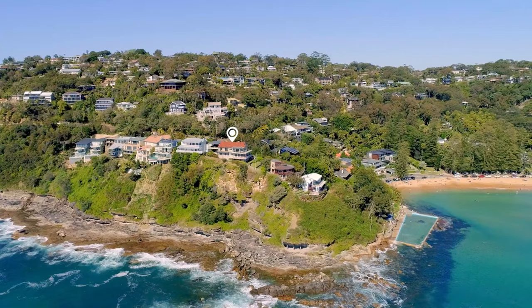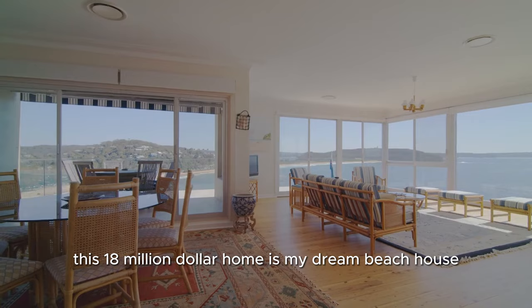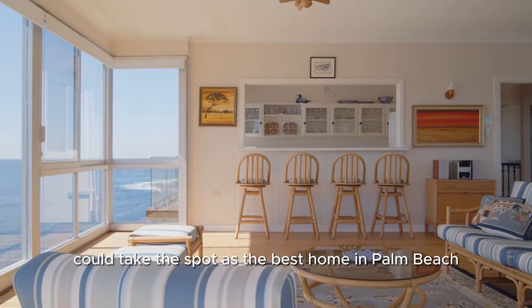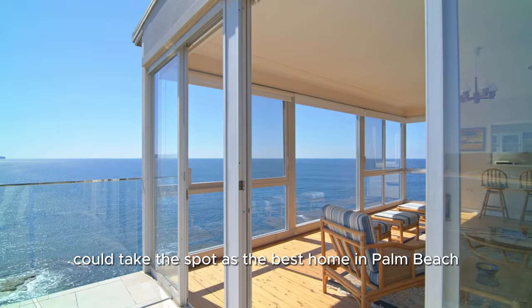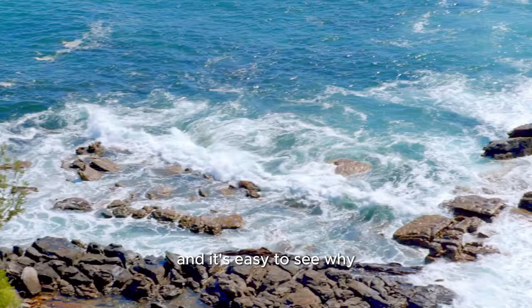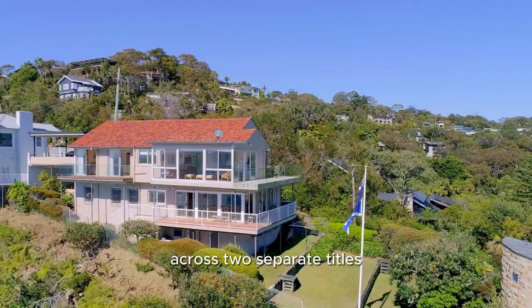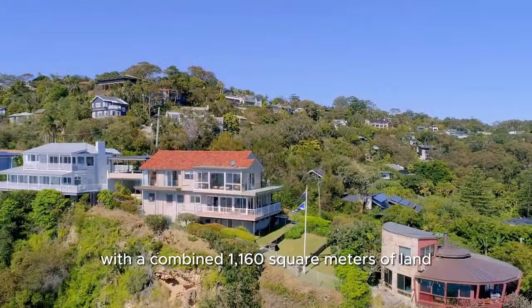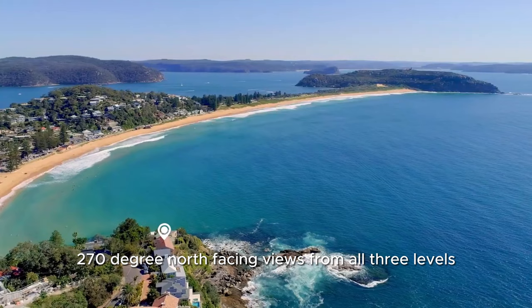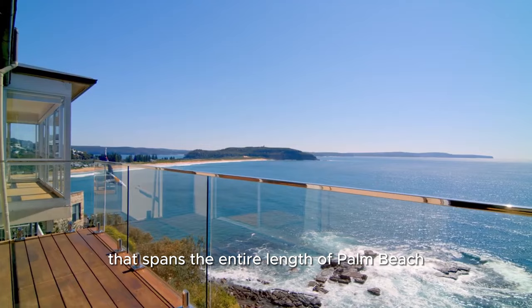With unrivalled views and walking distance to Palm Beach, it's very easy to see why this $18 million dollar home is my dream beach house. And with some renovations, could take the spot as the best home in Palm Beach. This home has been enjoyed by one family for many generations, and it's easy to see why. The home is privately set on a massive double block across two separate titles, with a combined 1,160 square metres of land. Located on the south headland of Palm Beach, enjoy the spectacular 270-degree north-facing views from all three levels, with an aspect that spans the entire length of Palm Beach, Pittwater and the Central Coast.